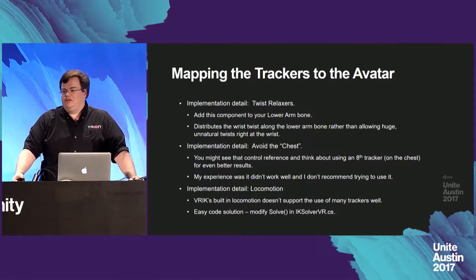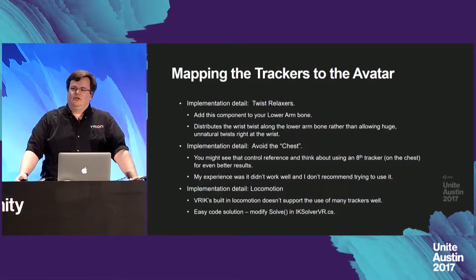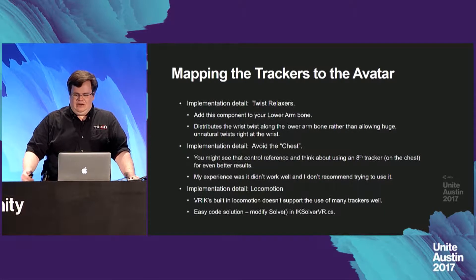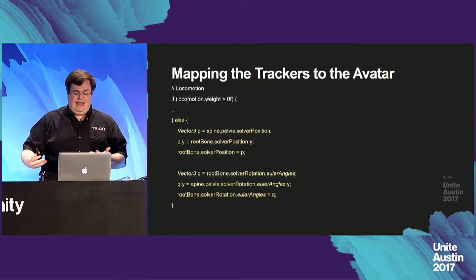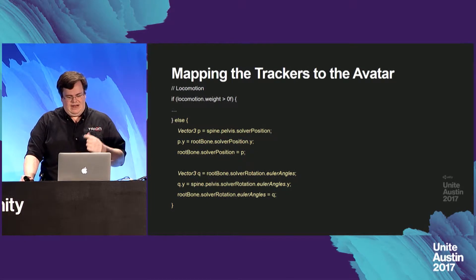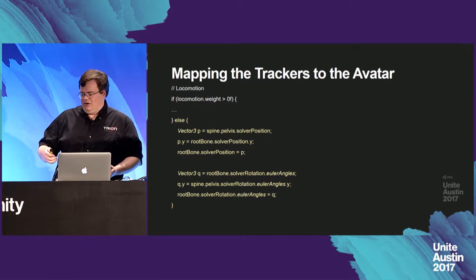One more point is locomotion. VRIK when using this many trackers doesn't really have a great solution for locomotion — you can turn it on and see how it moves, but something better is needed. The solution is fairly straightforward: take the position the solver came up with, use the Y-height directly from the bone, take the rotation from the solver, and then use the yaw from the pelvis. Doing that, you get very accurate movement of the character in virtual reality.